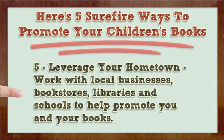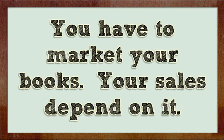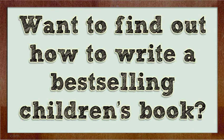Five: leverage your hometown. Work with local businesses, bookstores, libraries, and schools to help promote you and your books. You can run theme promotions with businesses, do presentations in schools and libraries, and teach writing classes. You have to market your books — your sales depend on it.